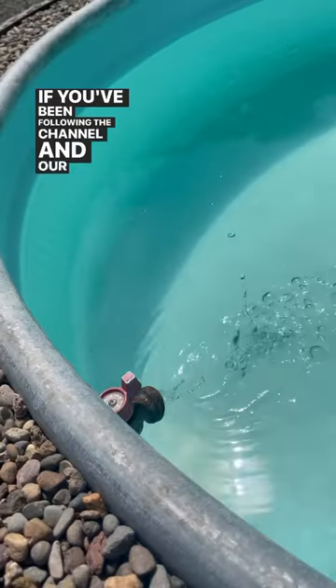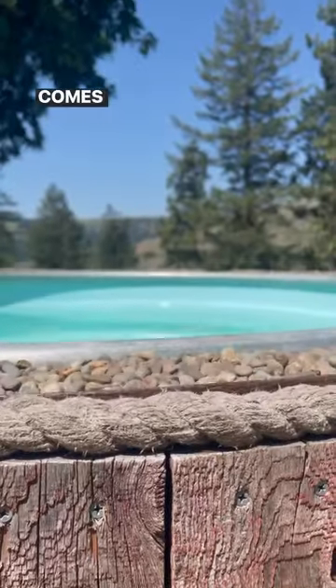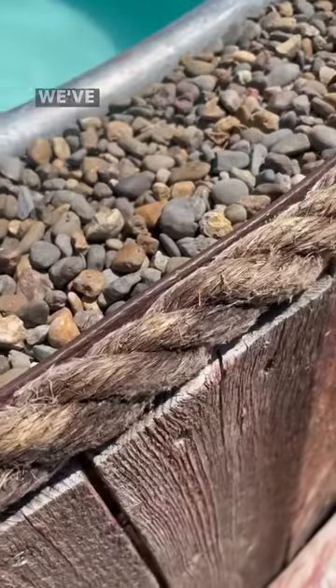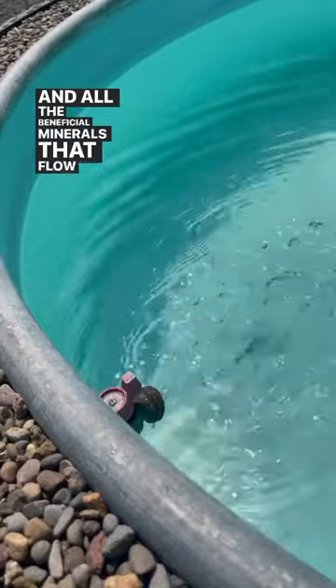If you've been following the channel and our homestead journey for long, you'll probably know that all of our water comes directly out of our mountain. We've got a mountain spring-fed water system and all the beneficial minerals that flow with it.